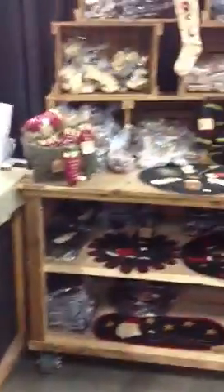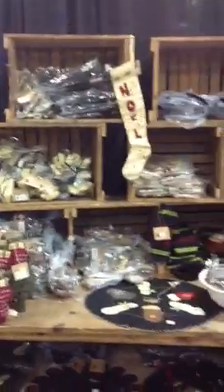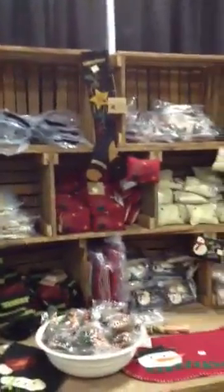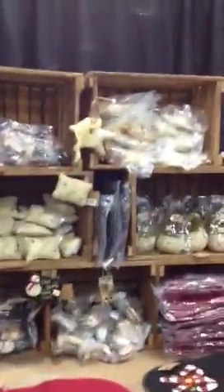Okay, here we are at Marlboro, Mass. Just to give an idea of what we have in our booth for this particular Cash and Carry show. There's a lot of ornaments, a lot of pillows.